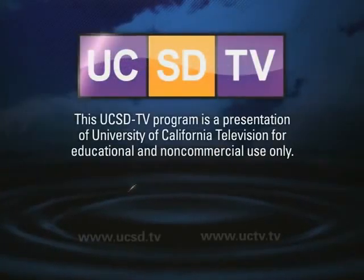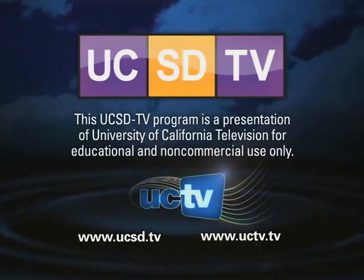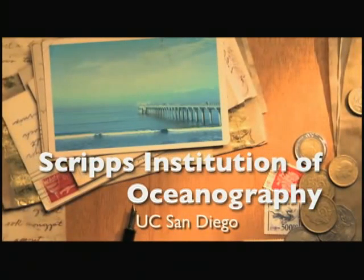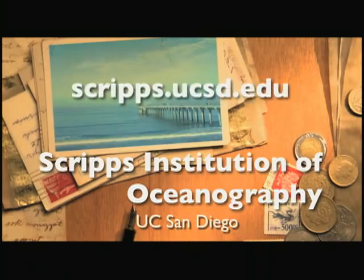This UCSD-TV program is a presentation of University of California Television for educational and non-commercial use only. This is a podcast of Scripps Institution of Oceanography at UC San Diego. To learn more about how you can support Scripps, visit us online at scripps.ucsd.edu.